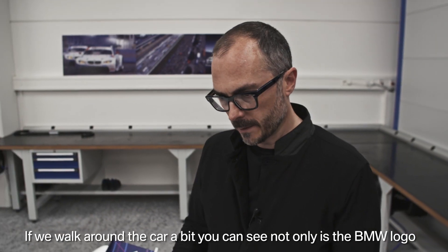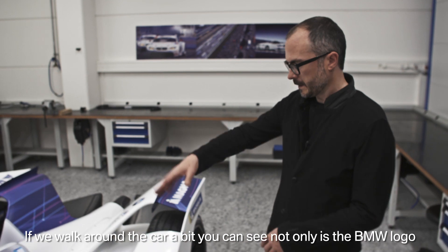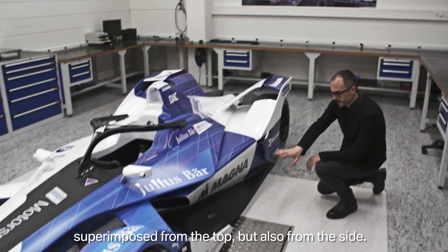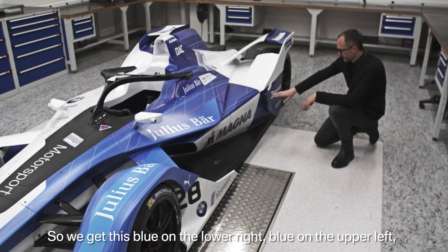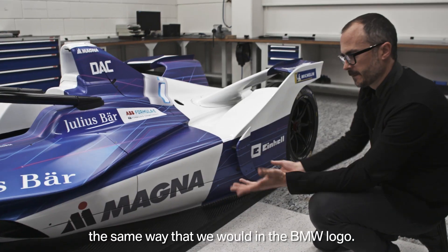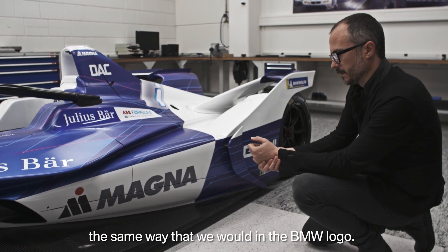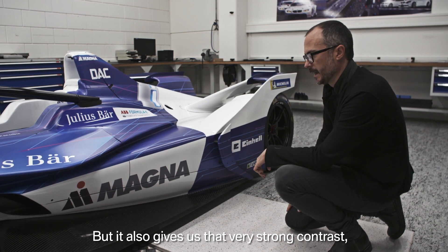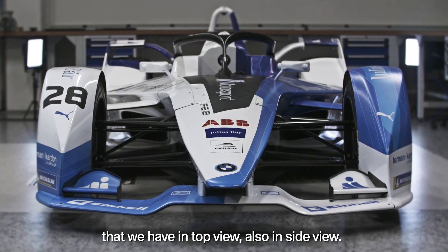If we walk around the car, you can see that not only is the BMW logo superimposed from the top but also from the side. We get blue on the lower right and blue on the upper left — the same way that we would in the BMW logo — and it again gives us that very strong contrast in side view as well.